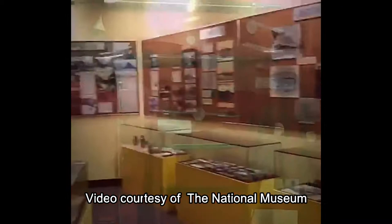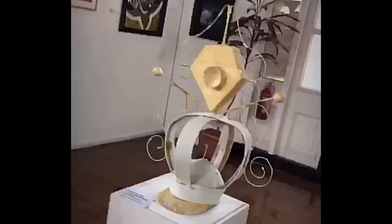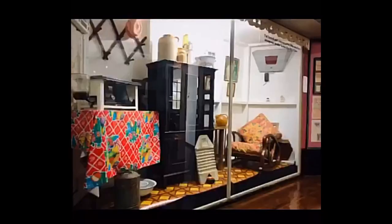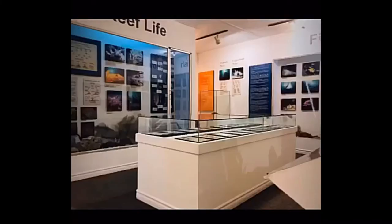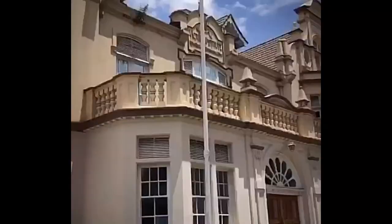You can visit the National Museum and Art Gallery at 117 Frederick Street, Port of Spain, Tuesdays to Saturdays, 10 a.m. to 6 p.m. All are welcome. It's free to enter. Hope to see you soon.